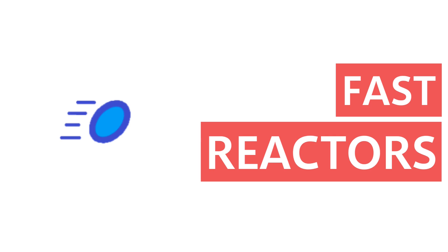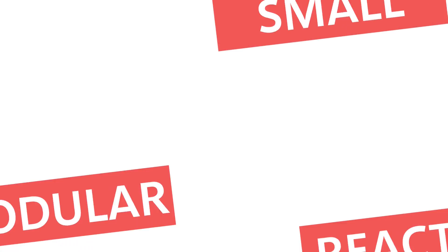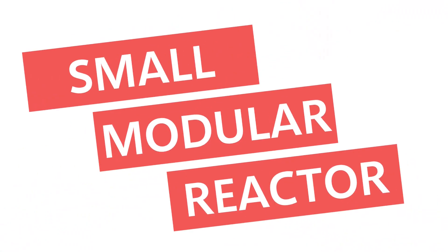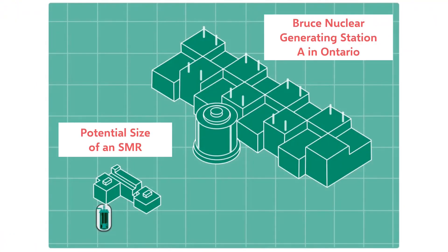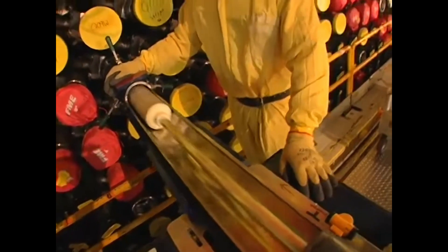Let's take a closer look at the first of the two reactors being developed in New Brunswick, the ARC-100. The first thing to know about this reactor is that it's a small modular reactor that would only produce 100 megawatts of electricity — much smaller than any nuclear power plant operating in Canada today. It would also have a 20-year refueling cycle, meaning it would only have to refuel once every 20 years.